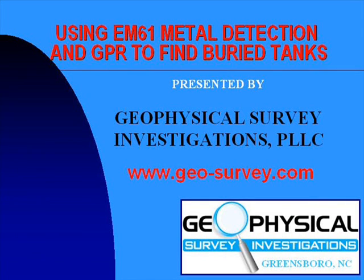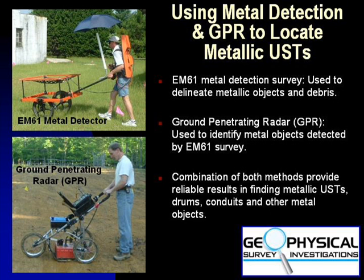The following is a short presentation summarizing a common geophysical method in locating buried metallic tanks and drums. This summary is presented by Geophysical Survey Investigations located in Greensboro, North Carolina. At sites containing little to no steel-reinforced concrete surfaces, using the combination of EM61 metal detection and ground-penetrating radar surveys to locate buried metallic tanks and drums is a cost-efficient and reliable geophysical approach.